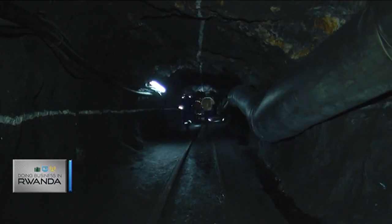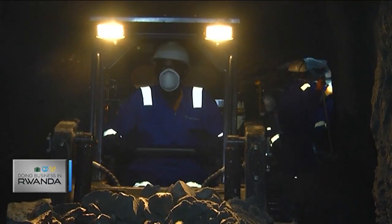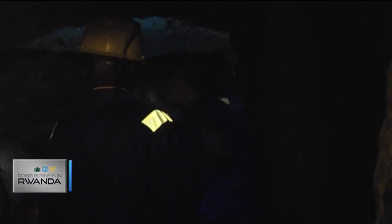First discovered and mined by the Belgians in the 1930s and later by the government of Rwanda, the Nakabenga concession has witnessed a series of developments and investments. In 2007, we came in as Tinko, and the investment we put in then was to initially open up the tunnels because the tunnels were completely closed up. We put in some underground infrastructure to make it easy enough for us to extract the mineral.